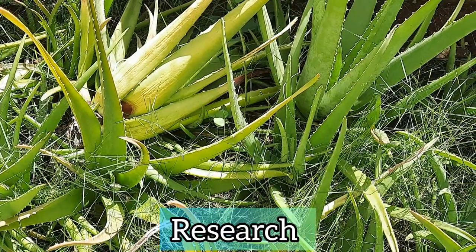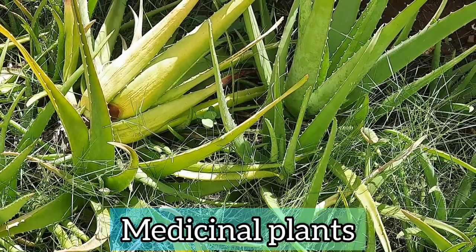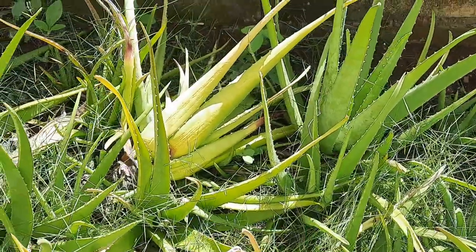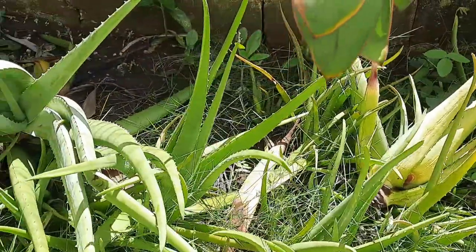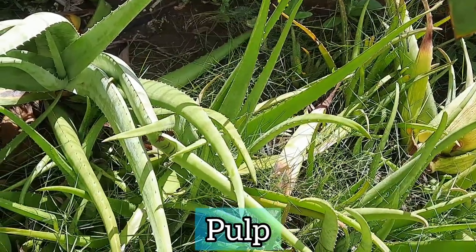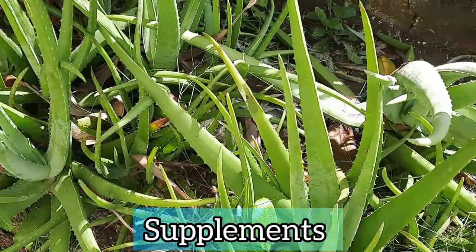Based on research, the following medicinal plants and spices are useful to diabetics. Aloe vera is one of the plants. For this plant, you can use the pulp of the aloe vera to make a smoothie or you can take the supplements.